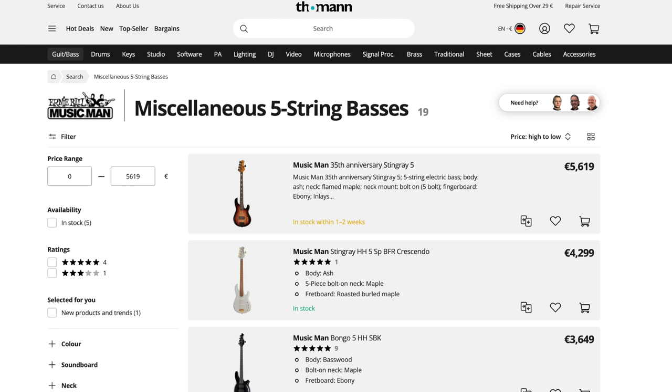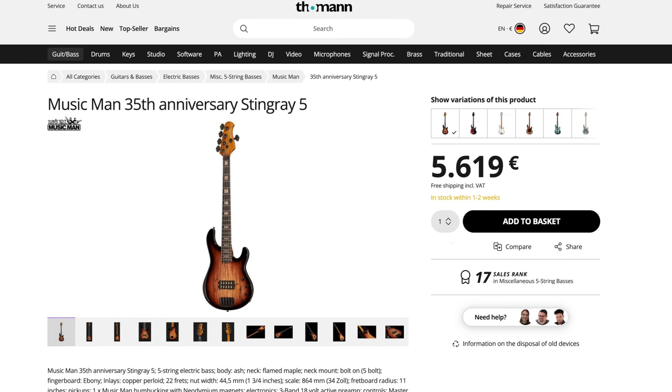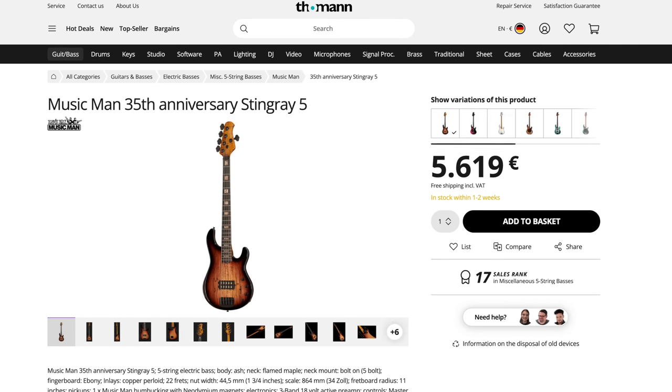Even a classic rock player should have a 5-string and something active, because you never know what's coming and it's always good to be prepared. Another absolute classic rock bass is of course the Stingray by Music Man. Since money is no object, let's go for a fancy one — the Music Man 35th Anniversary Stingray 5. Here you get a high-output humbucker bass, which is a great contrast to the more vintage-themed Fender and Rickenbacker. Great choice.